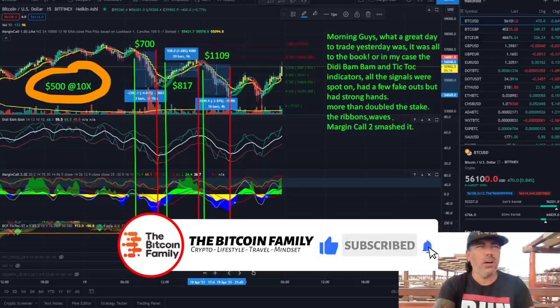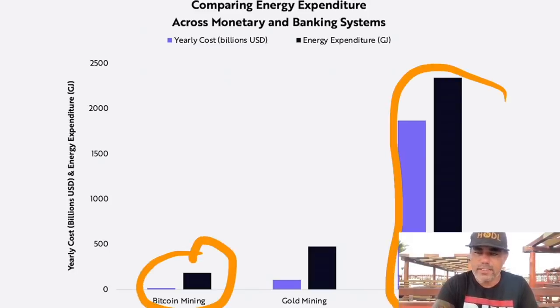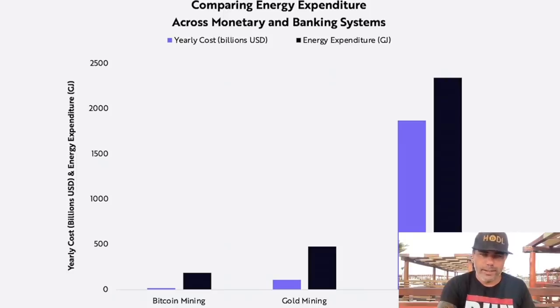I also saw so many people saying Bitcoin is bad for energy. Yes, it's not the best for energy — but do you know which is the worst? The banking system. If you compare the energy expenditure across monetary and banking systems, you can see the difference. Bitcoin's energy use is shown here, and the banking system's energy use is shown there. Which one is taller? Which one is costing more billions and using more energy? Exactly — the banking system costs way more energy and money than Bitcoin mining.